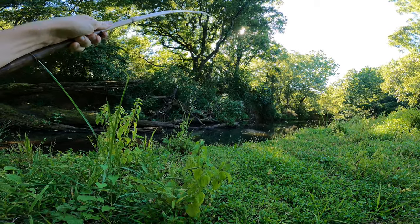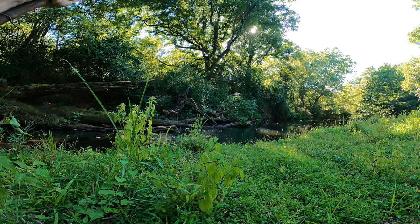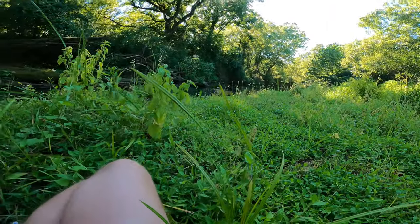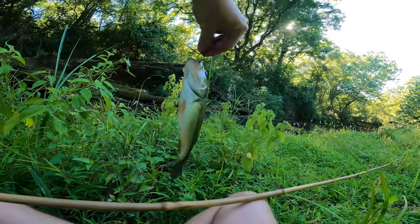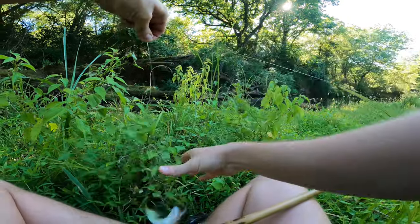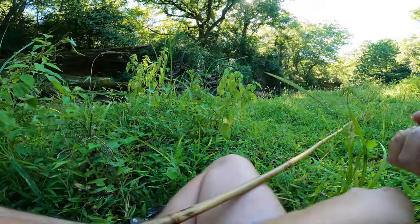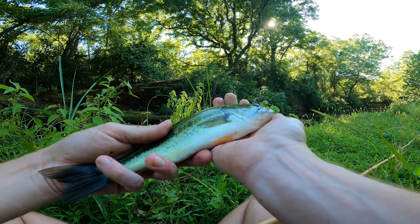Oh yeah, I got a fish on! What we got... oh heck yeah, first bass, second worm! Heck yeah, not a huge one, but we're on the largemouth. That's awesome man — second worm, good bass.